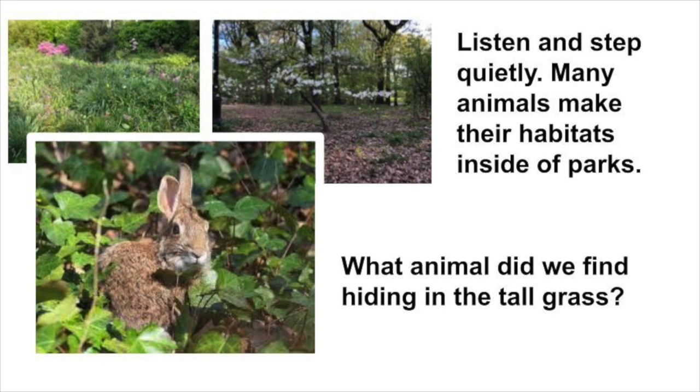Listen and step quietly. Many animals make their habitats inside of parks. Look — look what we found! What animal is hiding in the tall grass?